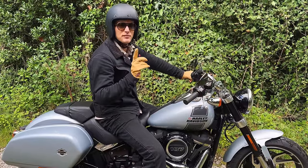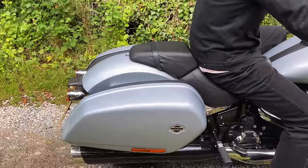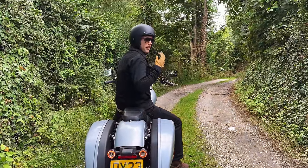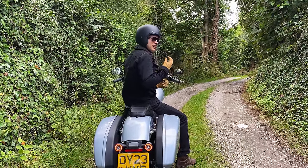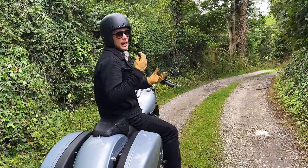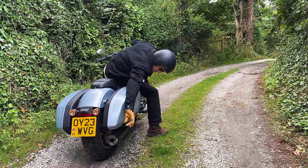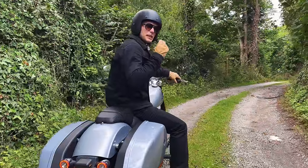I'll just listen to the exhaust. It's actually, as Harleys go, fairly subtle. But for me it's just right — you can feel that character there, but it's not so obtrusive that the neighbours want to come and slap you in the face. Just a lovely deep down growl.